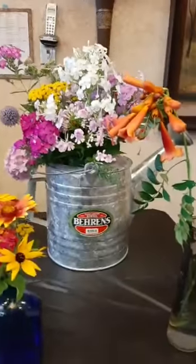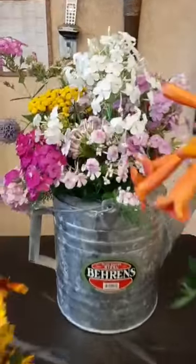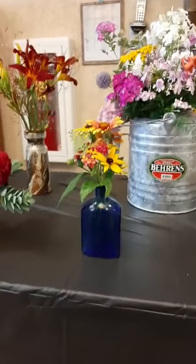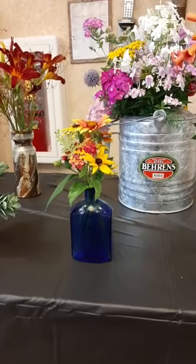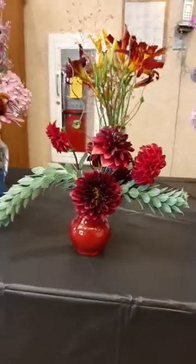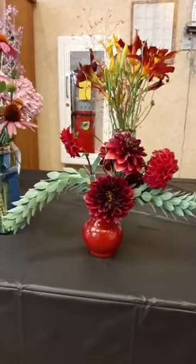And here we have a watering can with some phlox. I'm going to get really close — can you smell them? I can. Pam, is that a Pepto-Bismol bottle? Or milk of Magnesia? I'm not sure, I think you're right. Very cute. Dahlias — I love dahlias. That is one unique flower arrangement there.